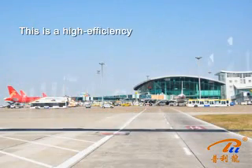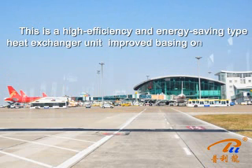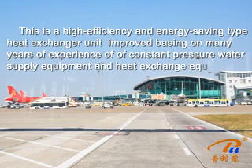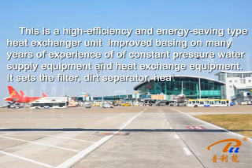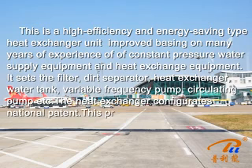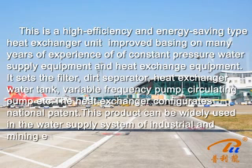This is a high-efficiency and energy-saving type heat exchanger unit, improved based on many years of experience with constant pressure water supply equipment and heat exchanger equipment. It incorporates a filter, dirt separator, heat exchanger, water tank, wearable frequency pump, circulating pump, etc. The heat exchanger features a national patent. This product can be widely used in the water supply systems of industrial and mining enterprises and civil buildings.